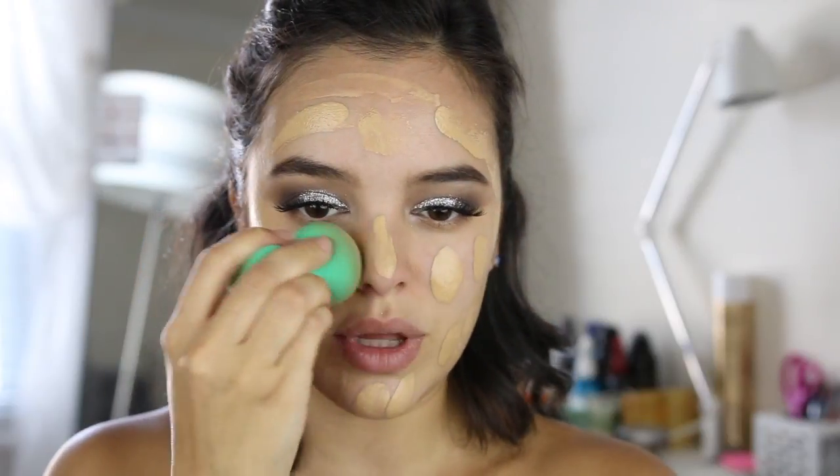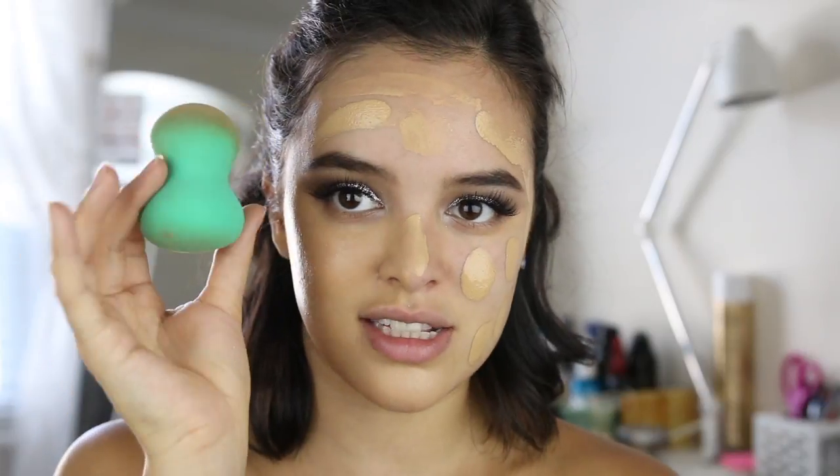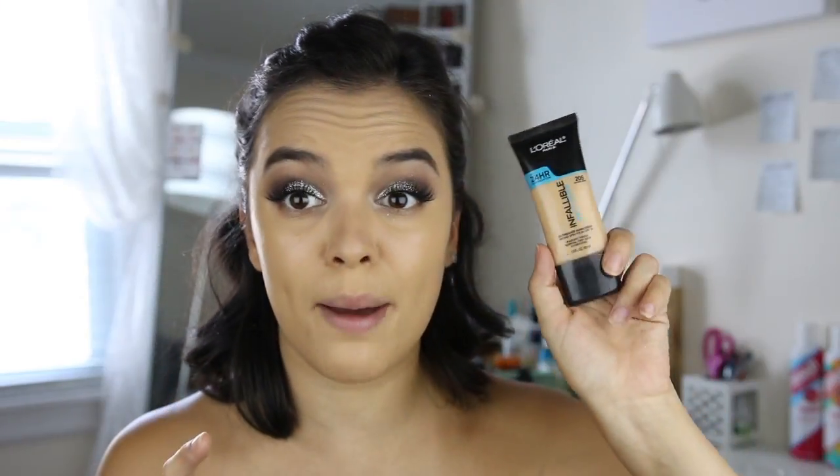I've used this L'Oreal Miracle Blur before and I really like it as a pore-filling primer. The Almay one is my first time using it — first impression is really good, but we'll see how my foundation goes on top of it. For foundation from the drugstore, I'm using the L'Oreal Infallible Pro Glow Foundation. I absolutely love this stuff — I've been using it nonstop. I'm blending this out with an EcoTools Beauty Sponge, very similar to a Beauty Blender. This foundation is definitely a must-have drugstore foundation, especially if you have dry skin.